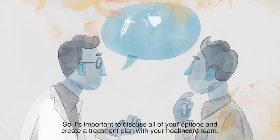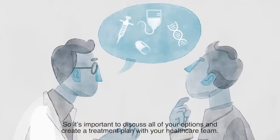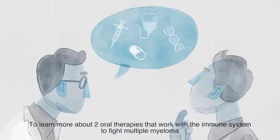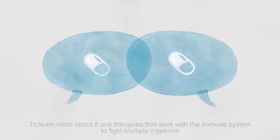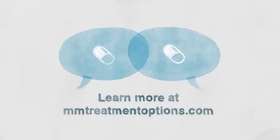So it's important to discuss all of your options and create a treatment plan with your health care team. To learn more about two oral therapies that work with the immune system to fight multiple myeloma, visit mmtreatmentoptions.com.